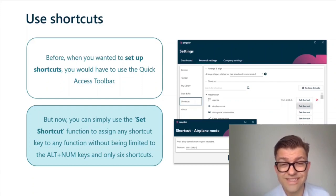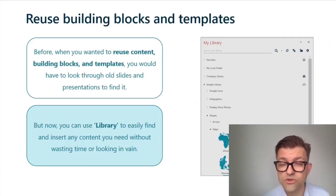Reuse building blocks and templates. Before, when you wanted to reuse content, building blocks, templates, pictures, icons, and so on, you would have to go through all presentations, figure out where they were, and go through hundreds of pages to find exactly what you needed. Now with Ampla's library function, you can simply search directly for whatever you need — in-program, with quick smooth search functions allowing you to find stuff within seconds.